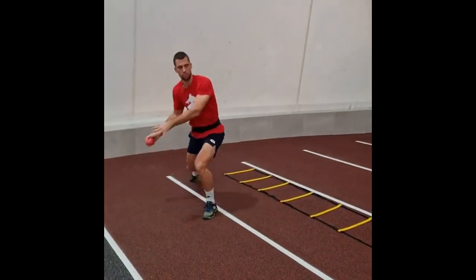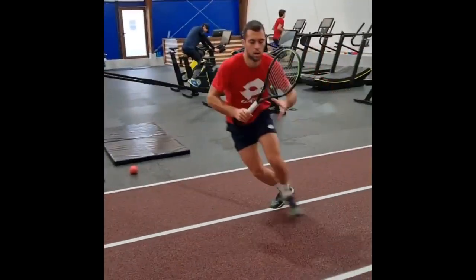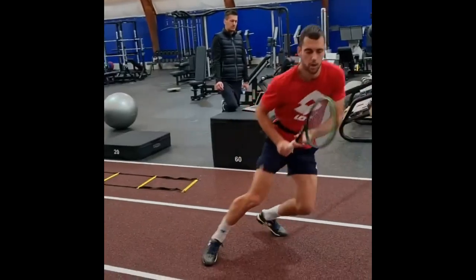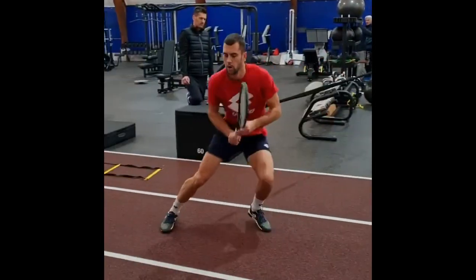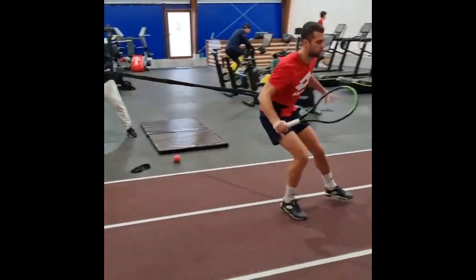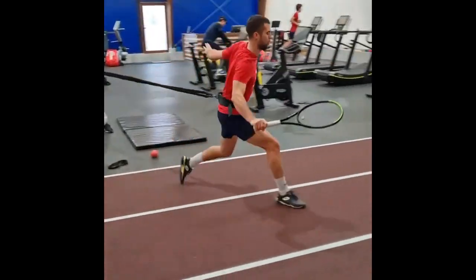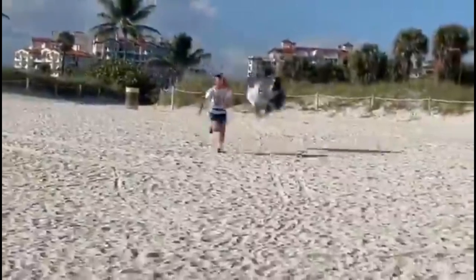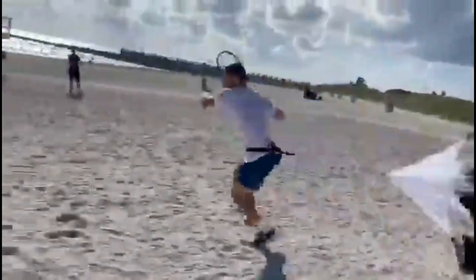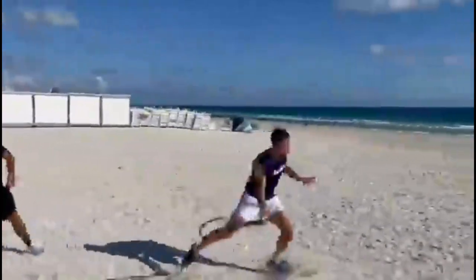In addition to these drills, Jerry also incorporates beach training into his regimen. Training on the beach provides him with an unstable surface which challenges his balance and stability. The sand creates resistance, making his muscles work harder. These exercises help Jerry improve his footwork on various court surfaces as well as enhance his endurance and overall athleticism.